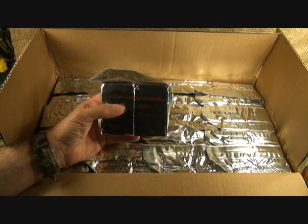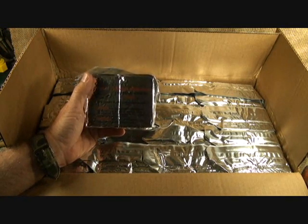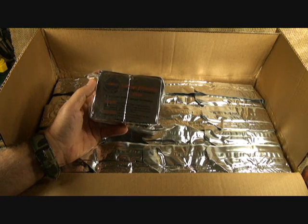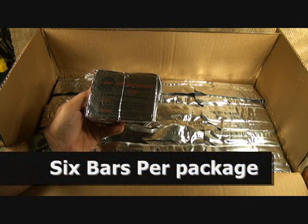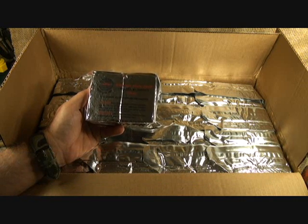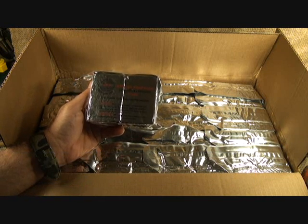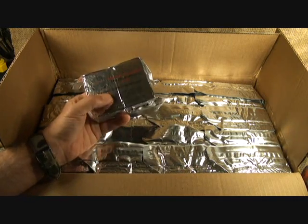These bars are really good. If you haven't seen my earlier review, when I opened up the package on camera, the bar was so good I completely ate the entire bar. It wasn't really heavy like that typical hiking food bar — that granola bar is real heavy. This was really light, and the flavor was really good and fresh.